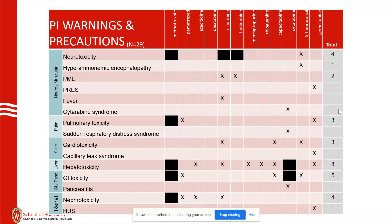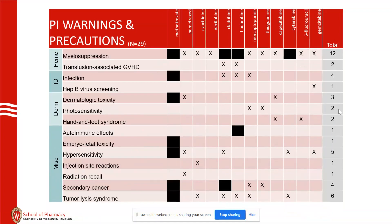Liver toxicity: eight of the 12 drugs have liver toxicity noted, and that could be a trend. GI toxicity includes pancreatitis. HUS is found for some drugs. Myelosuppression is 12 of 12 — that's really a universal theme after hepatic toxicity.